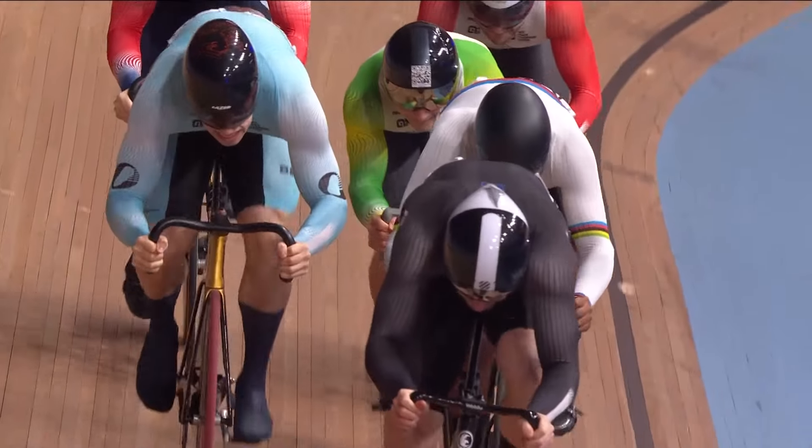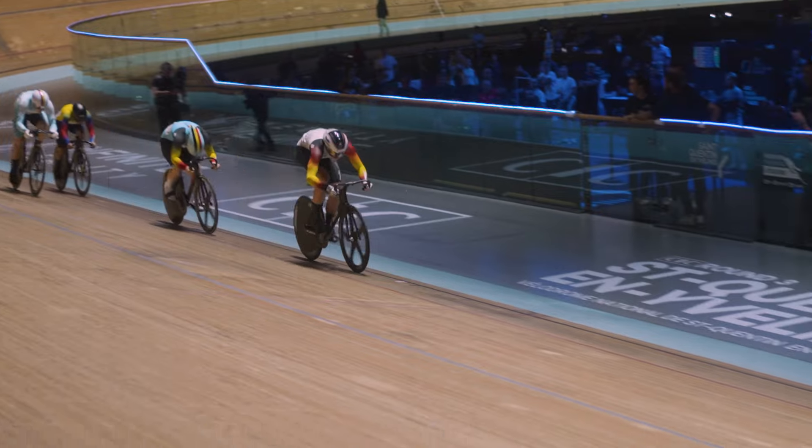The Keirin is all about fast pace and quick decision-making. Don't get caught out. Into the final straight they go. That was incredible.